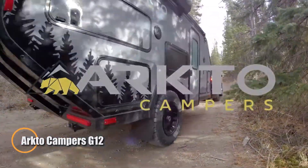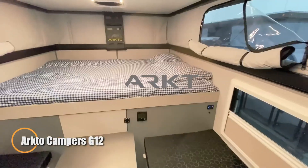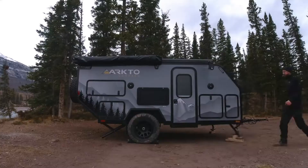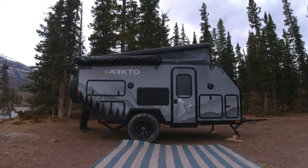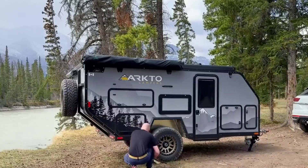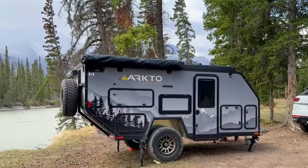The ArctoCampers G12 is built for those who crave true off-grid freedom without sacrificing comfort. Engineered for rugged adventure, this compact travel trailer rides on a reinforced steel frame with a 4-inch lift suspension, ready to conquer rough backroads and challenging terrain. Its durable construction ensures reliability wherever the journey leads, from mountain trails to desert flats.